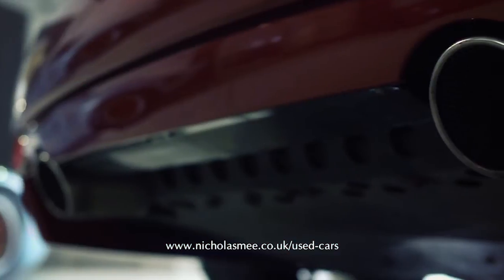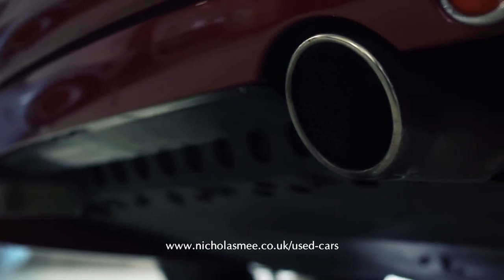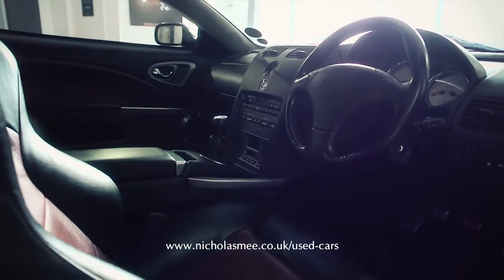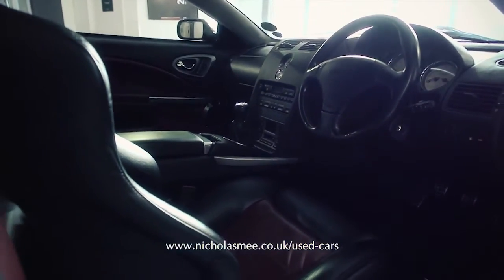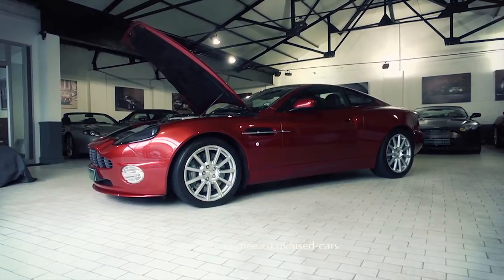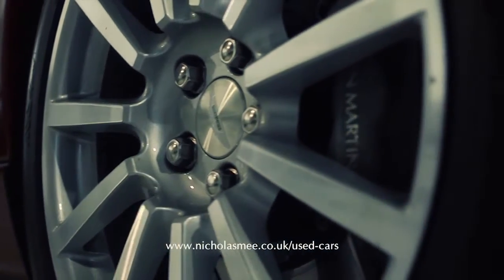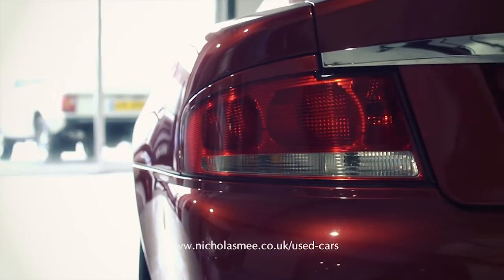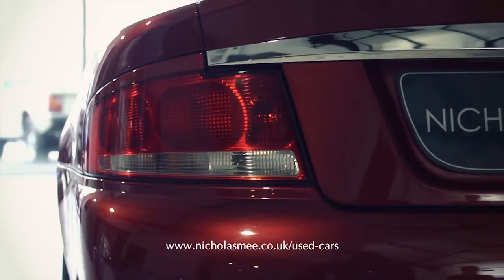Finished in Toro Red — the official launch colour — with Obsidian Black and Chancellor Red leather interior, it is fitted with heated front seats and front screen, front stone guards, power door mirrors, rear parking sensors, 2+2 seating arrangement, integrated telephone system, switchable exhaust system, and a full colour screen satellite navigation fitted by Works Service.